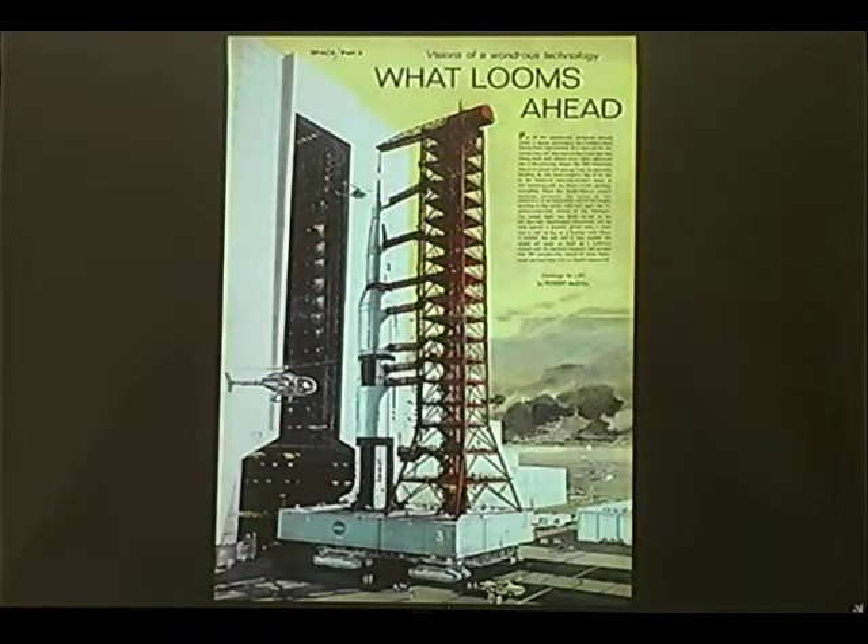In the 1960s, space art was no longer used just to imagine voyages that could be, but voyages that we knew indeed would take place. This is an illustration by Bob McCall from Life magazine in the early 1960s — I love the headline, 'What Looms Ahead.' As an eight or nine-year-old kid seeing this in Life magazine in 1964, I knew that I had lucked out and found exactly the right moment to be a kid. I think the art was one of the things that made space exploration a cultural event.